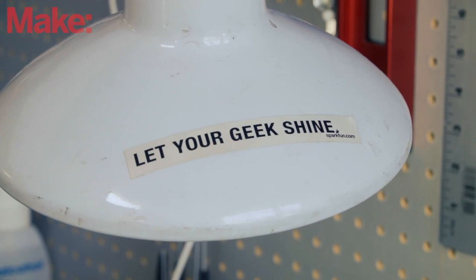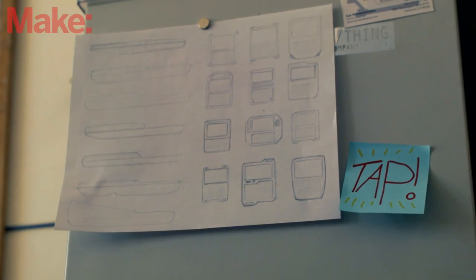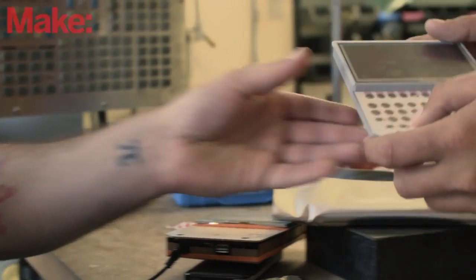The goal for CHIP is to give anyone who wants a $9 computer access to one, and to make a tool for people to build computer-based projects, making building things with computers as easy and accessible as possible.